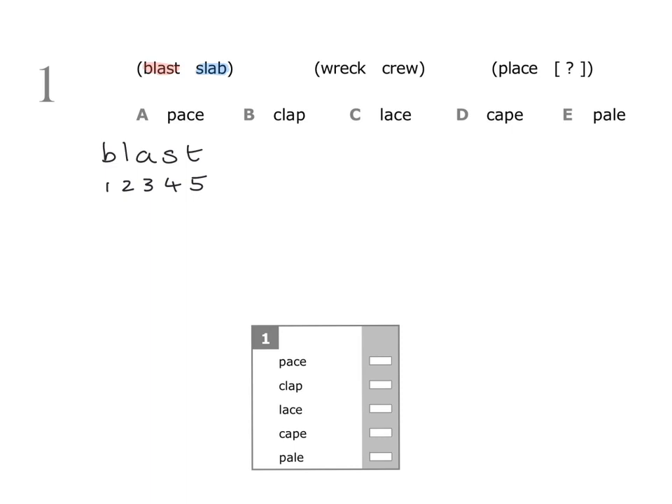Now we look at how slab is made from the word blast. Slab starts with s, and s is letter number four, so we write down four. Then we have l, which is letter number two, so we write down two. Then a, which is letter number three, so we write down three. Finally, b is the first letter in blast, so we write down one. So the pattern is four, two, three, one.